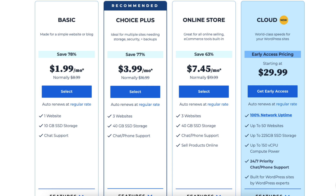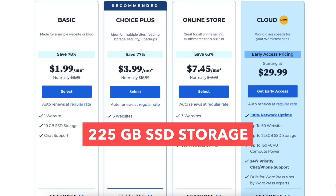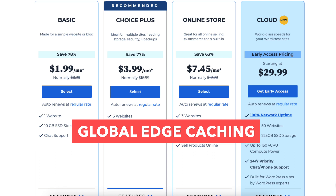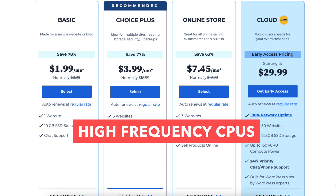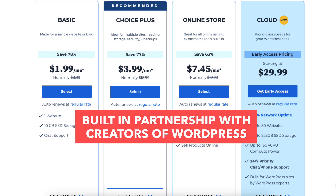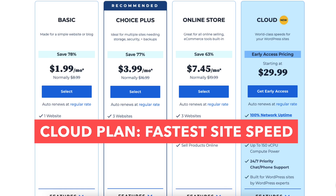The Cloud plan is as low as $29.99 a month and comes with 50 websites, 225GB of SSD storage, up to 150 vCPU compute power, unrestricted bandwidth, global edge caching, high burst capacity, web application firewall, high frequency CPUs, DDoS mitigation, daily automated backups, and is built in partnership with the creators of WordPress. If you want the fastest site speed, the Cloud plan offers the best performance.